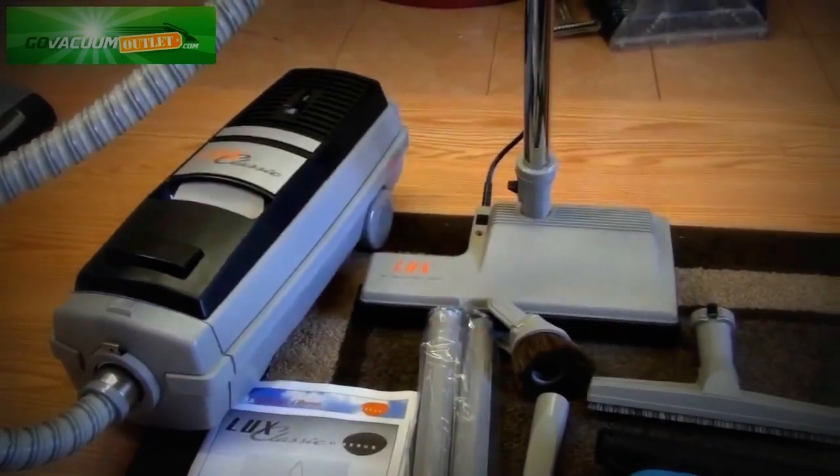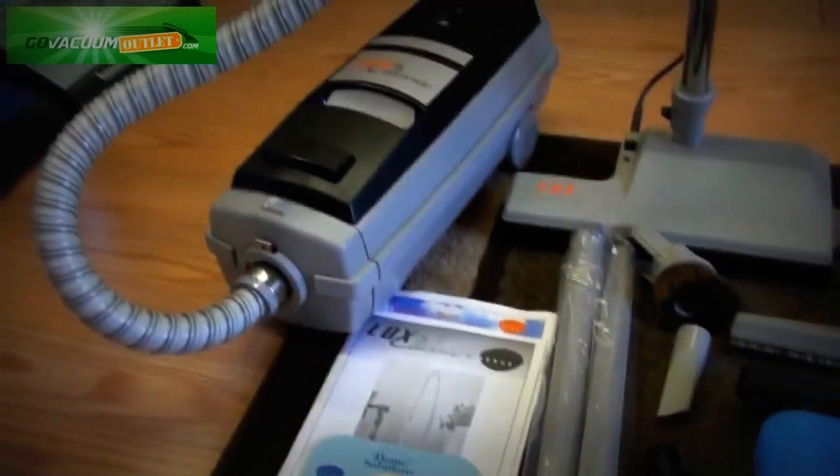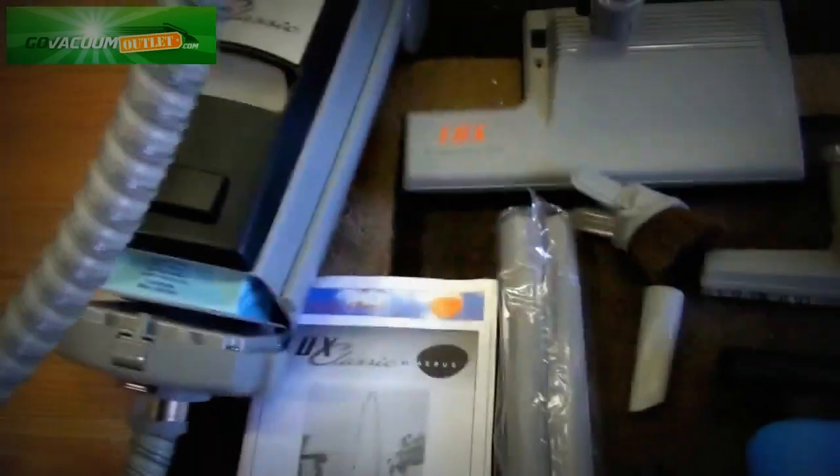If you have any questions about this listing or other listings, please feel free to contact us. We're happy to answer any question that you have. This is a great vacuum cleaner — don't miss this opportunity to get a great vacuum at a great price. One of the best vacuums ever made.